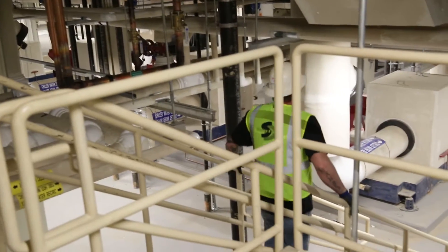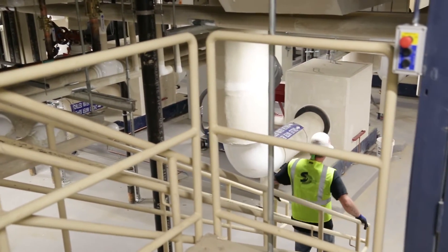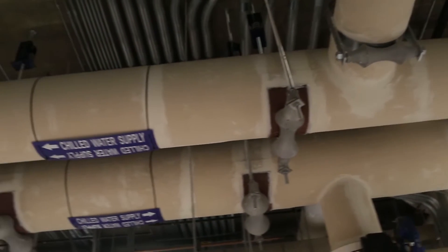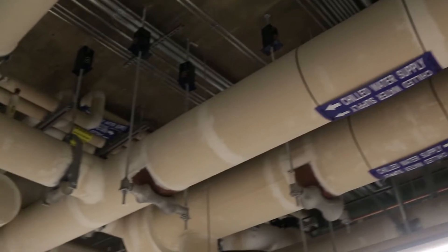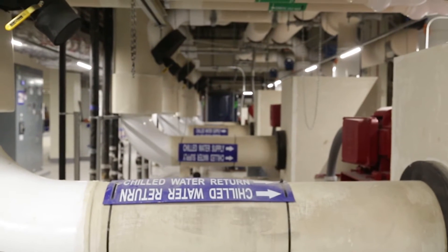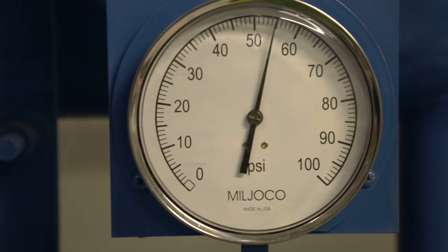Once the physical installation of spool 53 has been completed, there is still much work to be done. Workers have insulated and labeled all of the pipes to help ensure temperature consistency throughout various parts of the system. Now that the pipes have been protected and labeled, it is time to test for any faults that may be hiding in the system.